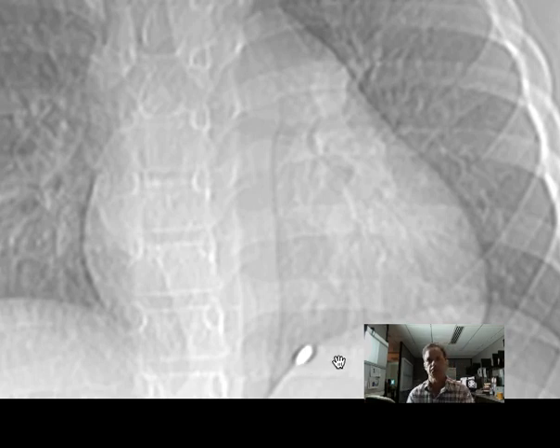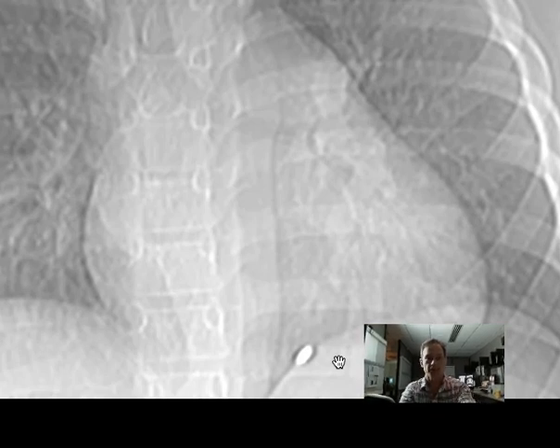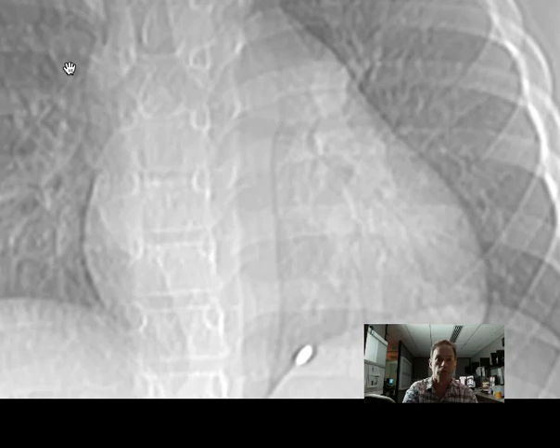It's in a chamber of the heart, I'll tell you that. What chamber of the heart is it in? And how did it get there? Write me with your answers, please.